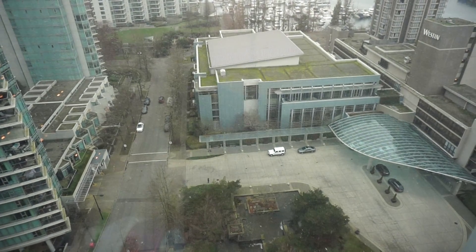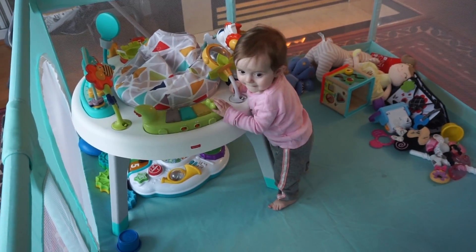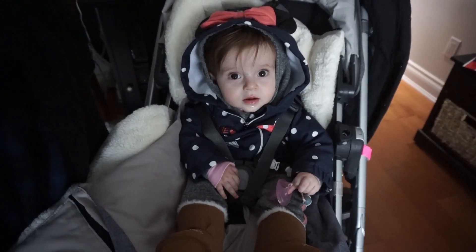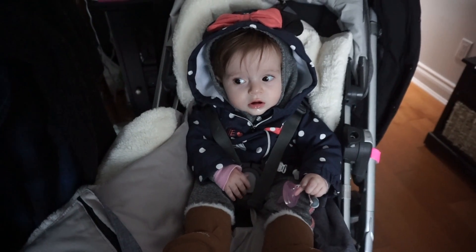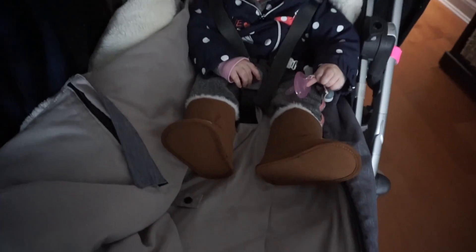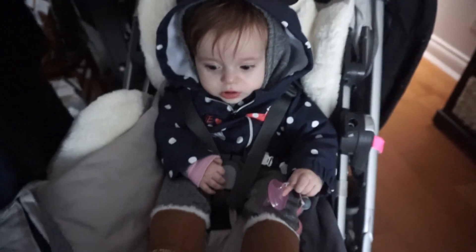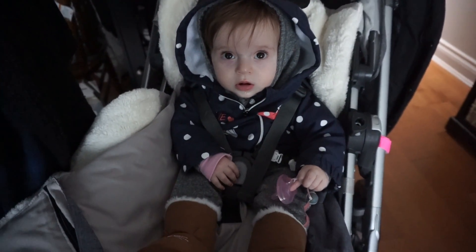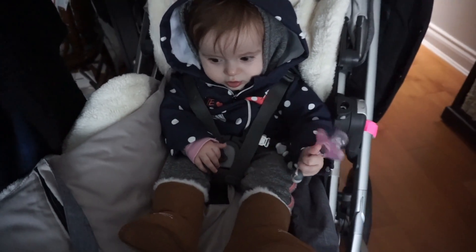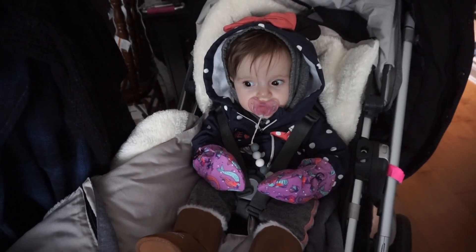Nice snow! Is this your first snow? Should we go outside and be a part of the snow? Let's do that. Are you all bundled up and ready to go? Say yes. Yes I am. I have lots of layers on and new boots — look at these, look how cute they are! Let's go get those mittens. We're ready to go. Let's go outside in the snow and check it out.